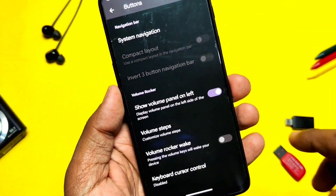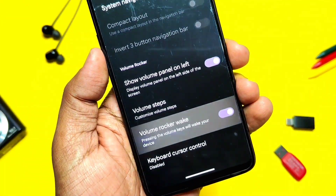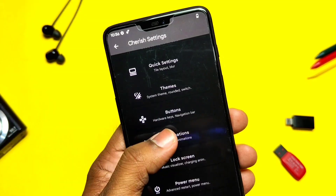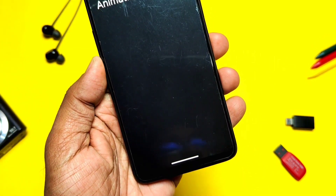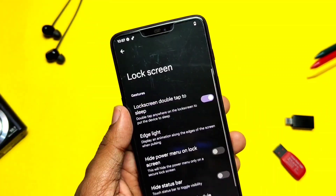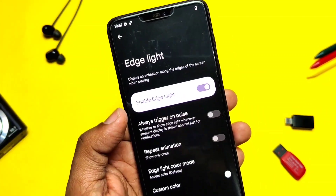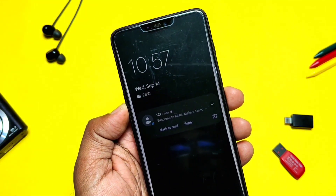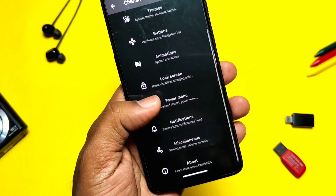In the Buttons tab, you get a volume panel left/right position toggle. It also has a volume rocker wake-up toggle, which lets you wake up the phone using the volume keys. The animation tab is still blank — these features will be added in a new build. Under the Lock Screen tab, you get the Edge Lightning setting along with different options to customize the edge lightning. You get an amazing edge lightning indicator when you receive any notification.